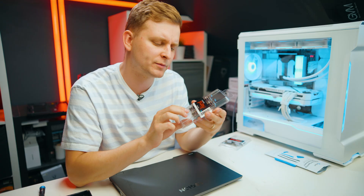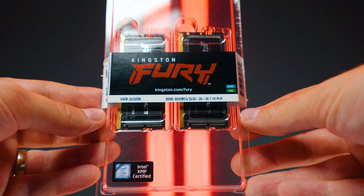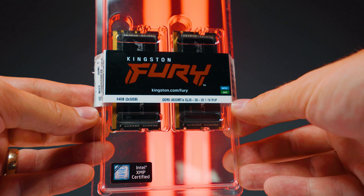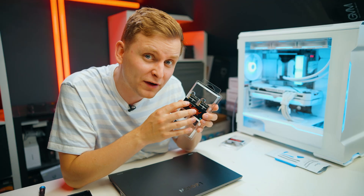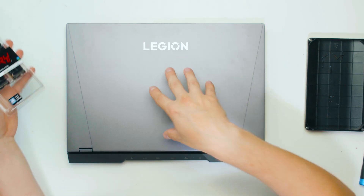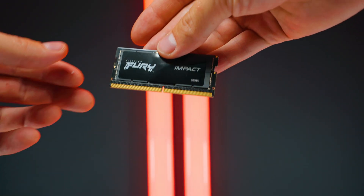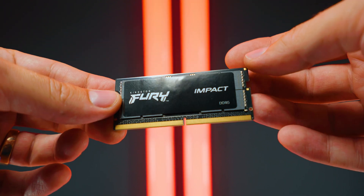But the thing is, you can easily go on Amazon or any shop and get something like this — the Kingston Fury Impact, a 64GB kit of DDR5. Officially Lenovo doesn't support that, but what happens if you just install 64GB on this laptop? Well, I'm glad you asked because we're going to find out.